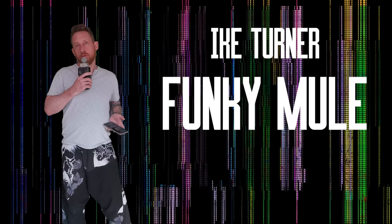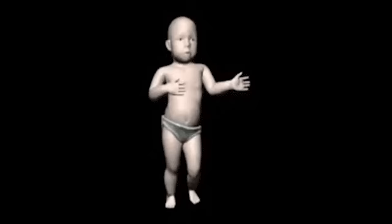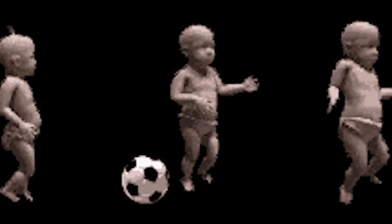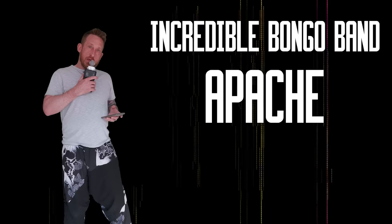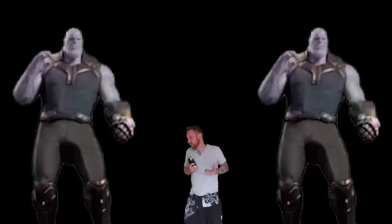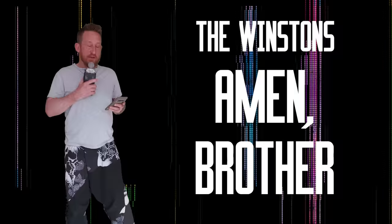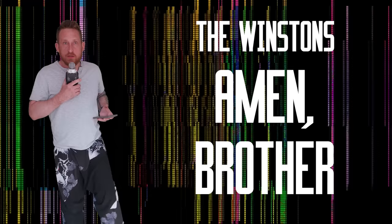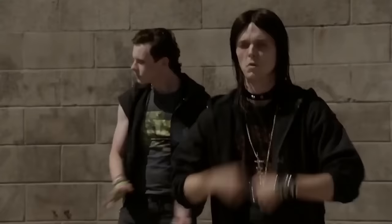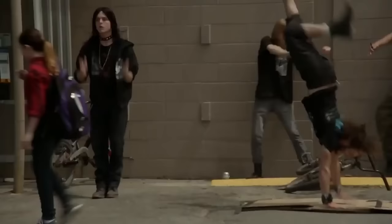First one: James Brown, Cold Sweat. Next up: Ike Turner, Funky Mule. Next up: James Brown, Funky Drummer. Incredible Bongo Band, Apache. Lynn Collins, Think About It. And finally, possibly the mother, the father, the godfather, the godmother of all breakbeats — it is the Winstons' Amen Brother.